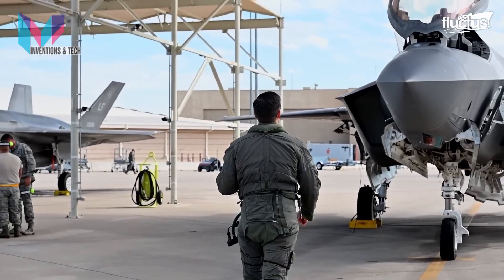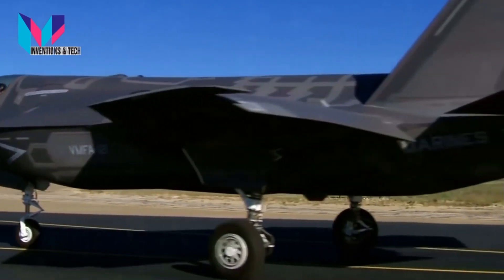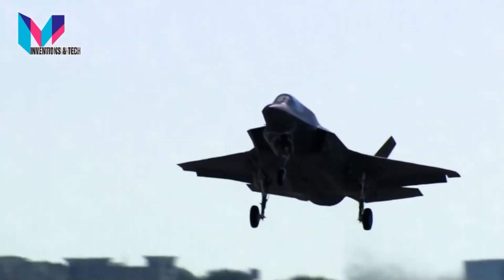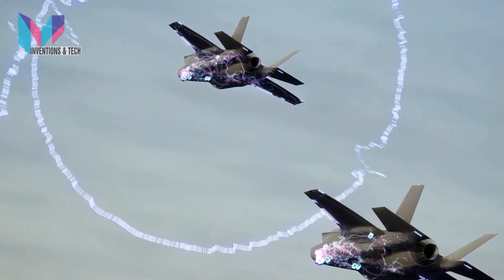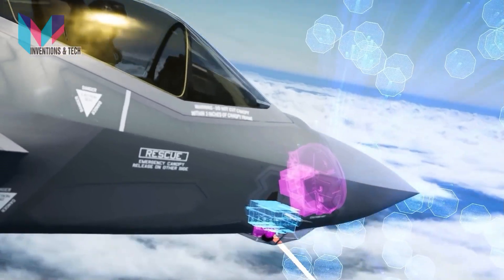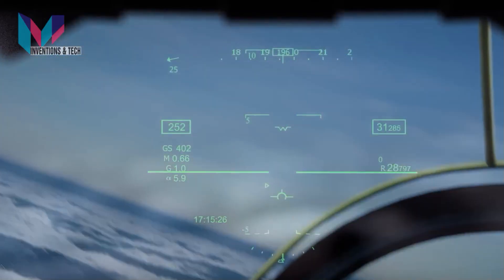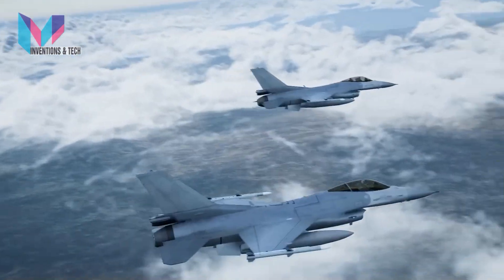Now that we understand fifth-gen tech in the F-35, let's see how these transformational capabilities are put to use in practice. In this scenario, a two-ship of F-35s is tasked with a reconnaissance mission in unfriendly airspace. As the F-35s cross into the contested region, they use stealth to operate within the adversary's air defense system. The sensor suite collects and fuses information to provide instantaneous situational awareness. The AESA radar scans for threats while EOTS scopes the ground for areas of interest. Suddenly the radar detects a patrol of rival aircraft beyond visual range. The information is displayed on the pilot's HMDS and the F-35s turn to avoid. The enemy patrol is heading toward a flight of 4th-gen allied aircraft, so the F-35 shares the enemy patrol's location through a data node to the allied flight so they too can avoid the threat.